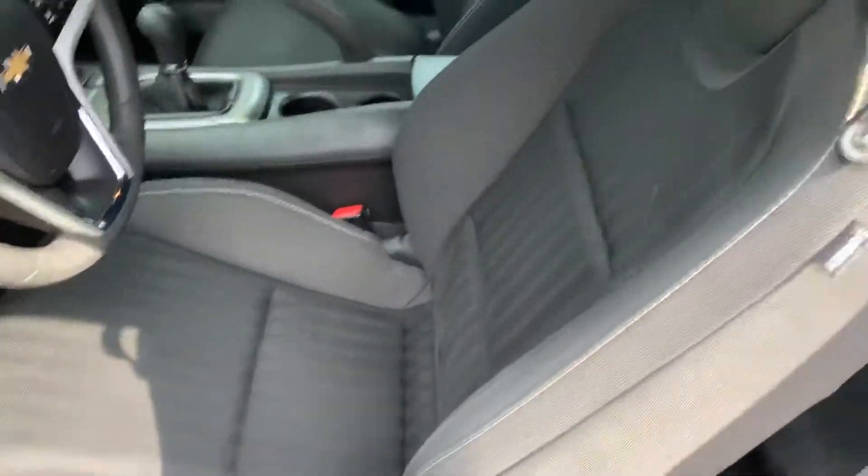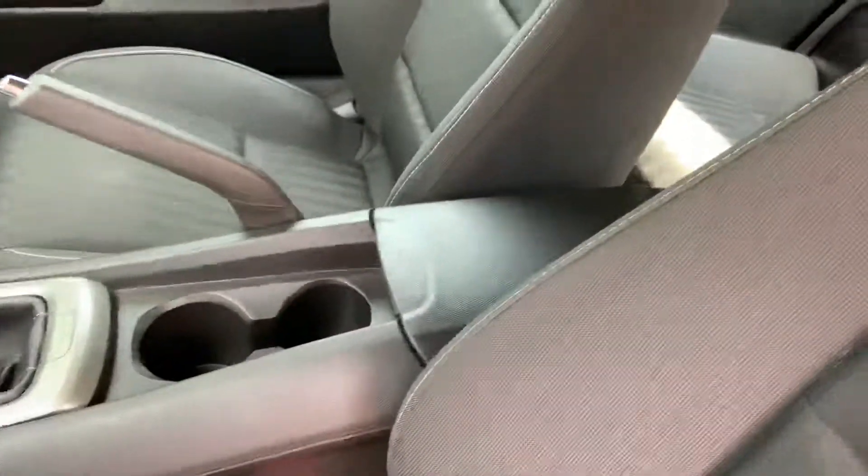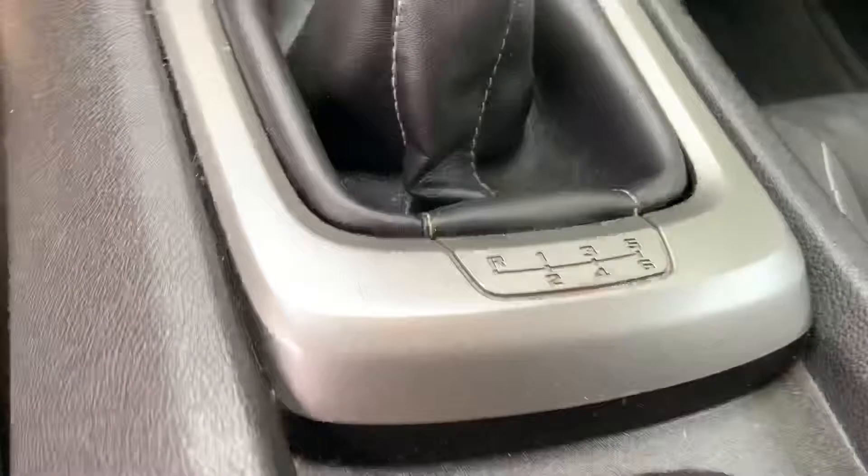This has black cloth interior. Seats are in good condition, no rips or tears. This is a 6-speed manual.